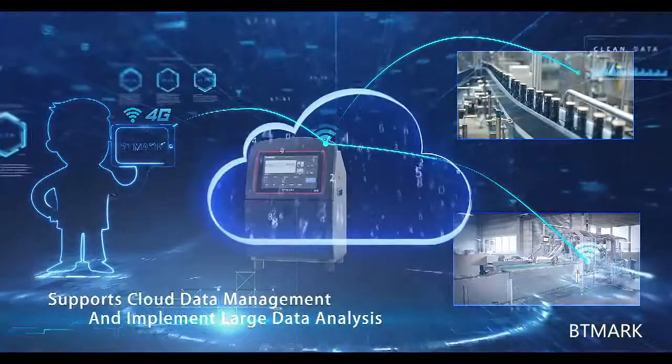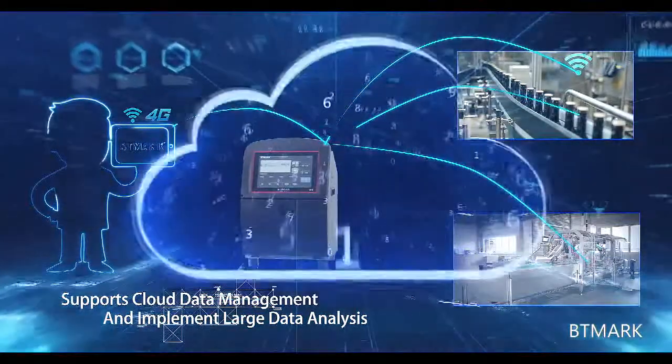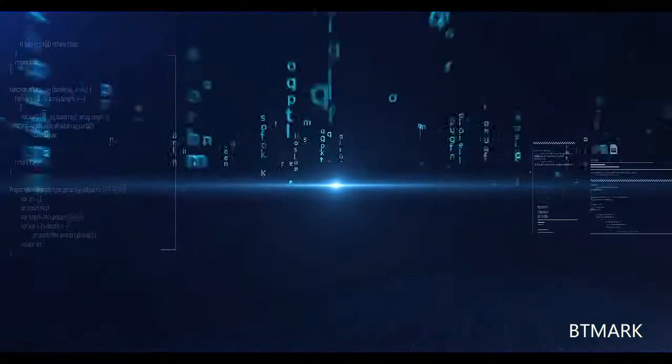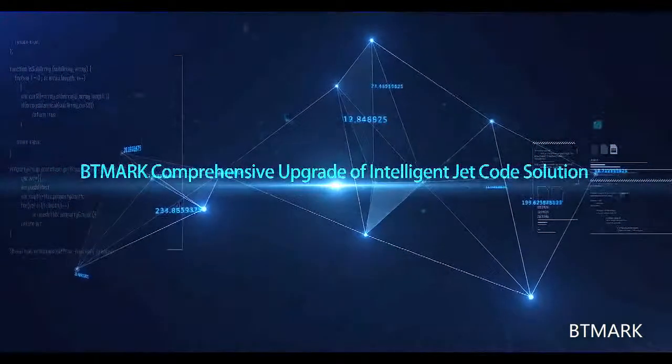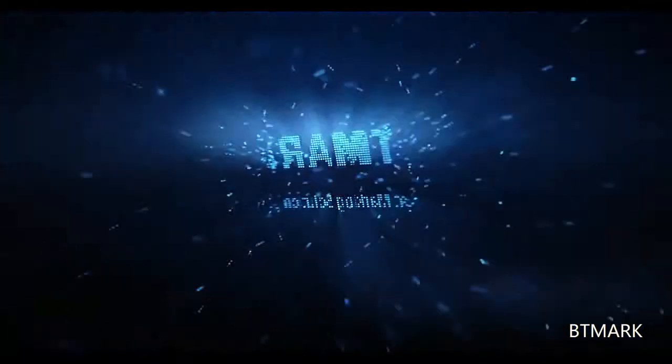It supports cloud data management and implements large data analysis. BTMark has upgraded its intelligent inkjet printing solutions and aims to help realize Industry 4.0 all around the world.